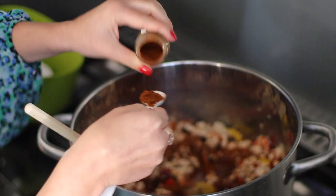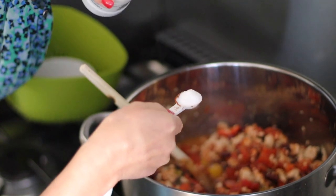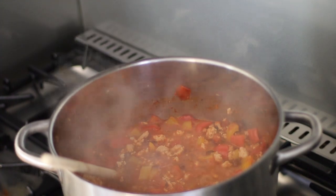And that is pretty much it. I'm now just going to give it a stir and leave this to simmer for about 45 minutes to an hour, or just until it's nice and thick and a good texture.